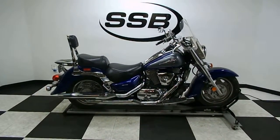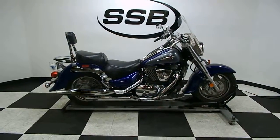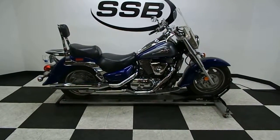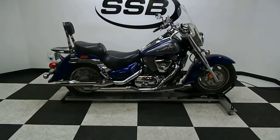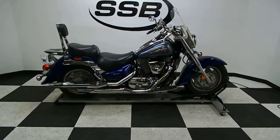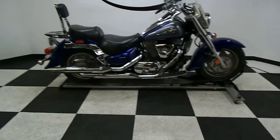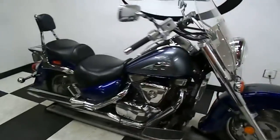Welcome to simplystreetbikes.com. Today we have a 2002 Suzuki Intruder 1500 LC. This bike's got just a little over 6,000 miles on it and is in excellent condition. We're going to take a walk around it and show it to you. We're not actually going to fire it up today because it needs a new battery — we had to order one. So you're just going to get the tour today.